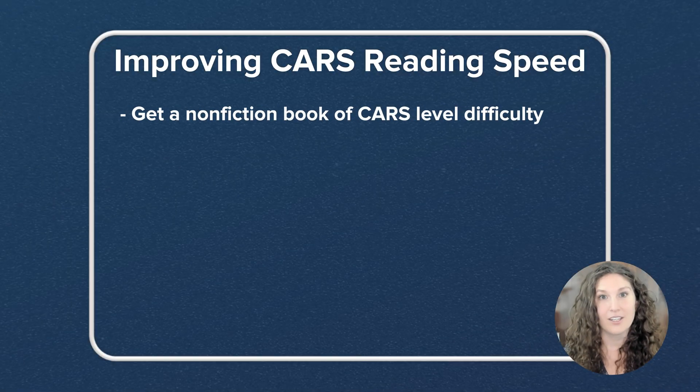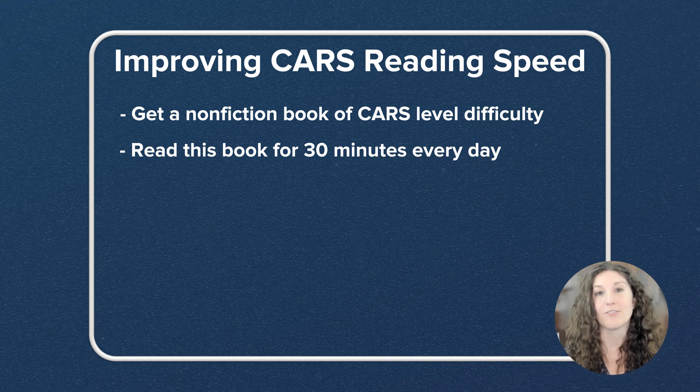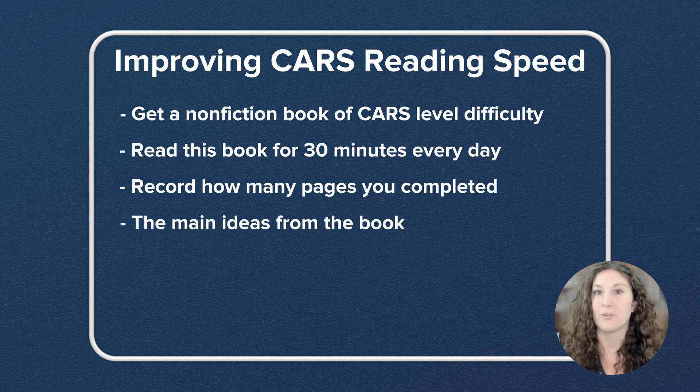You're going to either download it on Kindle or get a hard copy, and every single day you're going to put a timer on for 30 minutes and read. When that timer is up, stop and write down how many pages you completed and what you got from those pages in terms of the main idea or the gist of the writing.